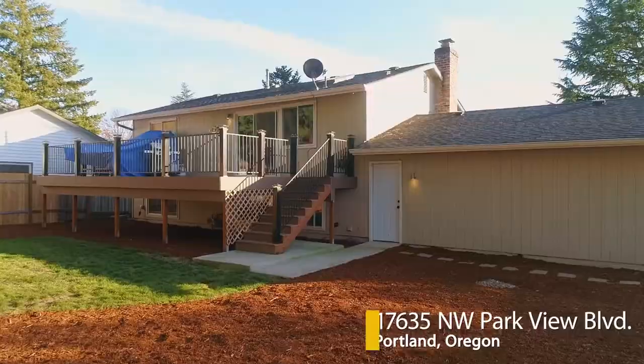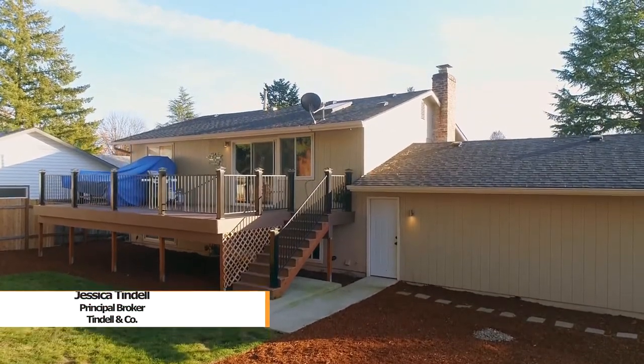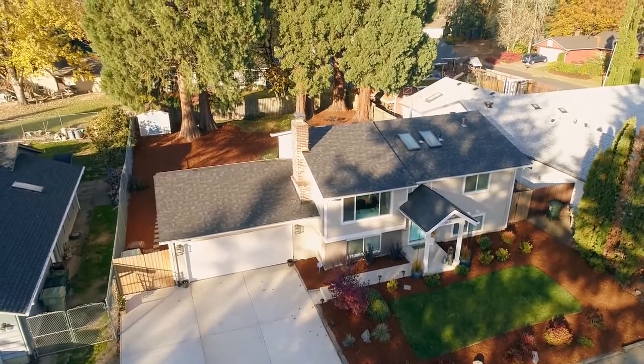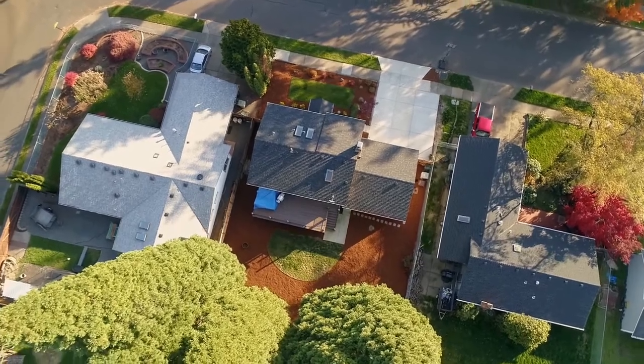Welcome to this stunning, fully renovated home in a highly desirable Northwest Portland neighborhood. It's beautifully designed with modern details, including subway tile, quartz, stainless steel, and adorable shiplap.